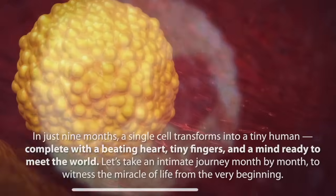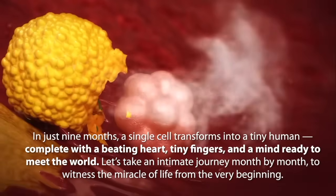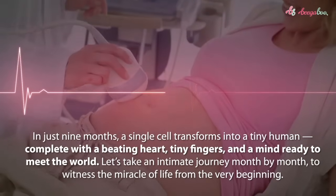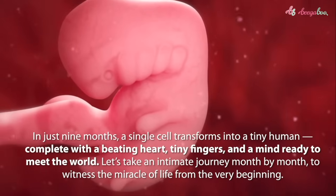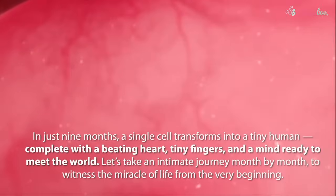In just nine months, a single cell transforms into a tiny human, complete with a beating heart, tiny fingers, and a mind ready to meet the world. Let's take an intimate journey, month by month, to witness the miracle of life from the very beginning.